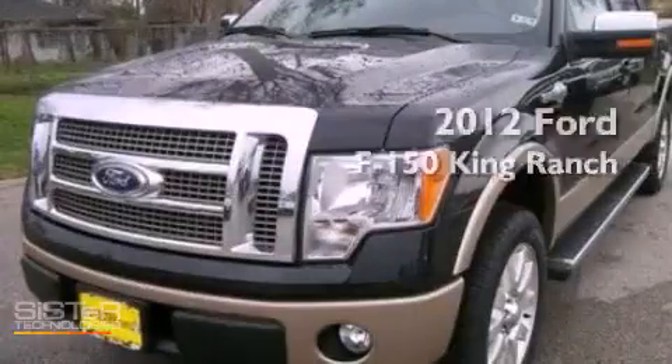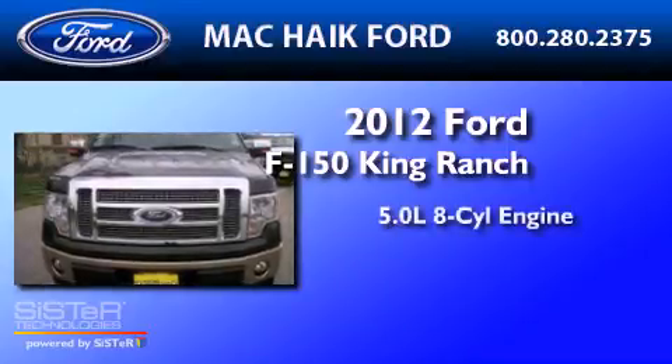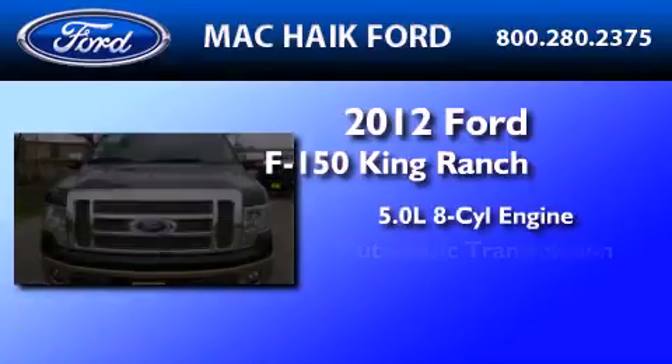This is a 2012 Ford F-150 King Ranch. It features a 5.0 liter 8-cylinder engine and an automatic transmission.